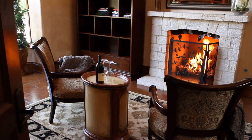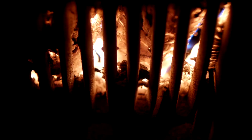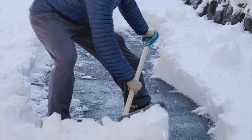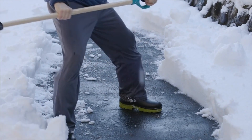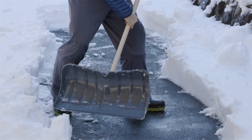Another important aspect of staging your property for winter rentals is to highlight its unique features. If you have a fireplace, make sure to showcase it by arranging furniture around it and adding decorative elements such as candles or seasonal greenery. Additionally, if your property has any outdoor spaces such as a patio or balcony, be sure to clear away any snow and add some outdoor furniture to create an inviting outdoor retreat.